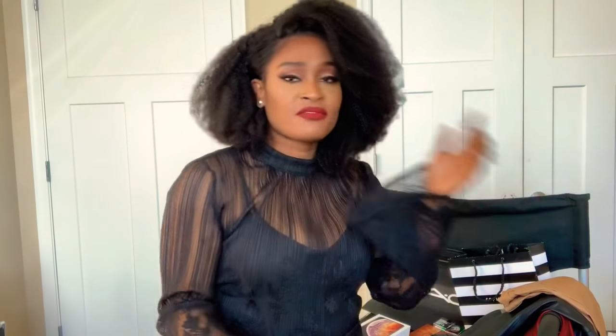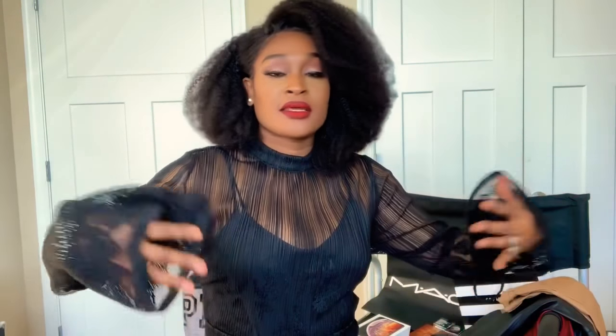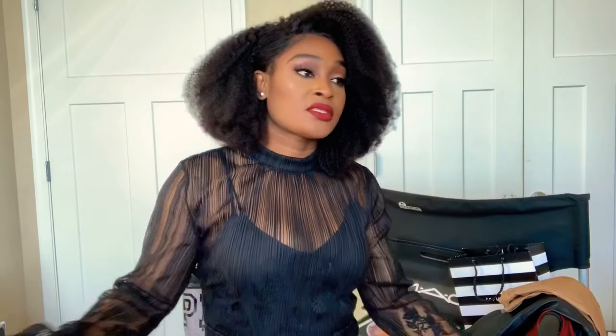I wanted to share with you guys my new favorite items right now this fall season. Let's start with MAC Cosmetics — as you know, every holiday MAC has a holiday set that comes out, whether it's brushes, highlighters, or blush.